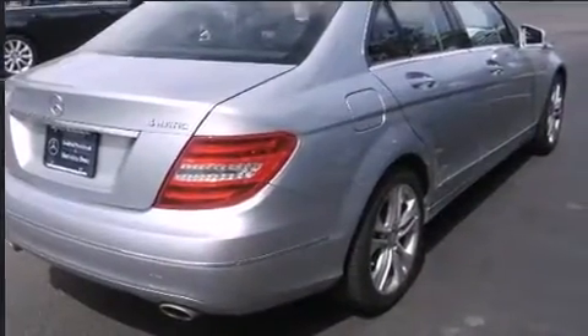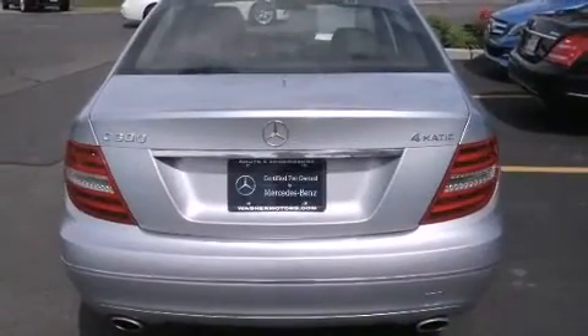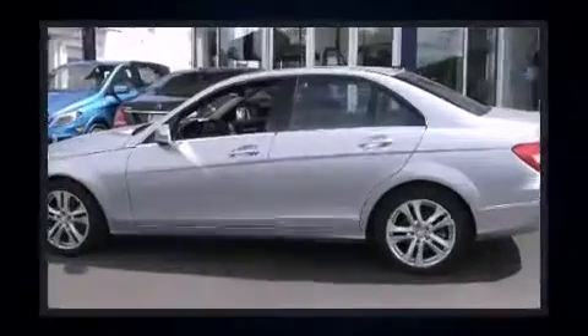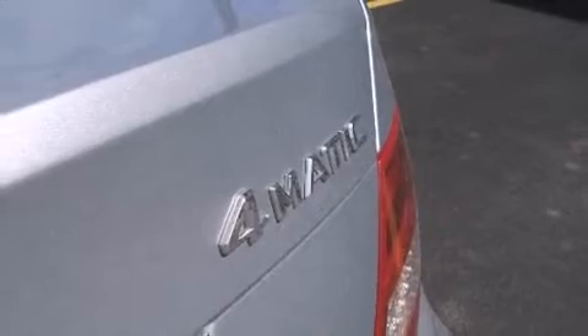It includes power seats, one-touch window functionality, a leather steering wheel, automatic dimming door mirrors, fully automatic headlights, turn signal indicator mirrors, and much more. For drivers who enjoy the natural environment, a power moonroof allows an infusion of fresh air.